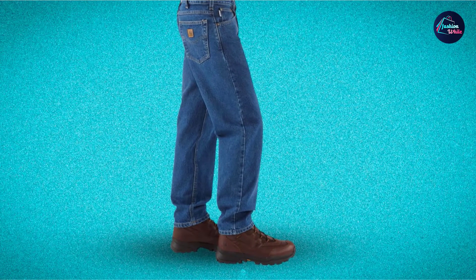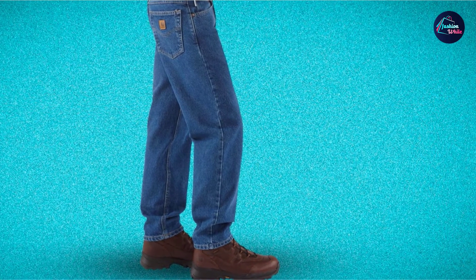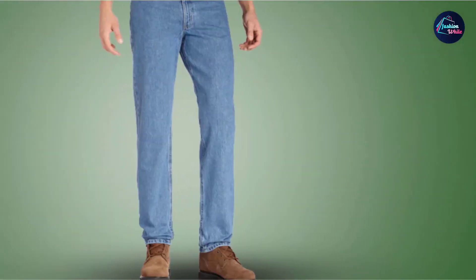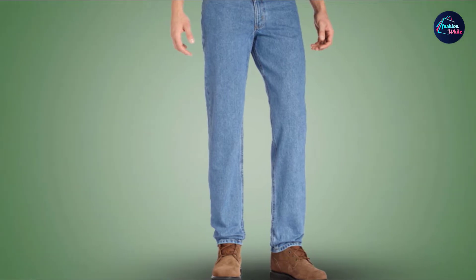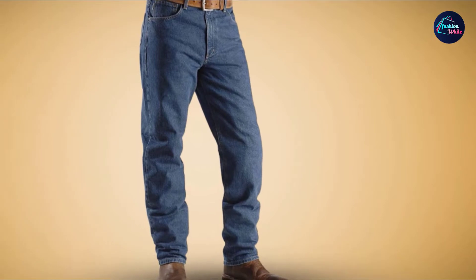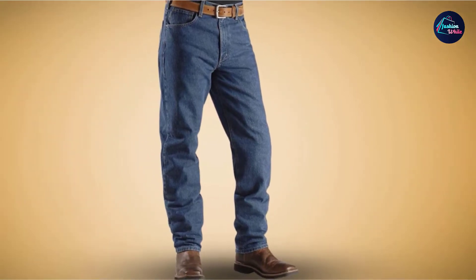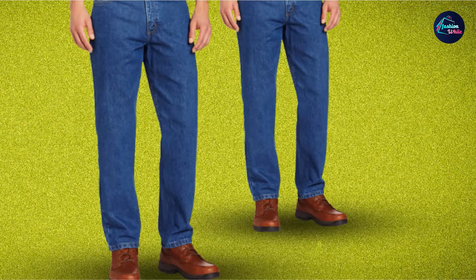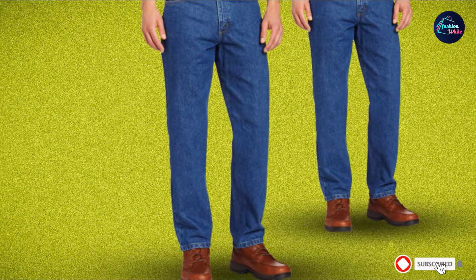The belt loops are strong enough to hold the weight of the pouches that cling to my belt strap. Aside from work, I can pair these jeans with favorite tees and button-down shirts for a casual look. They can also serve as a nice pair of farmer jeans. This model comes in regular, big, and tall sizes, and provides three color options. The only downside is that the pockets are narrow, so there's not much you can put inside.